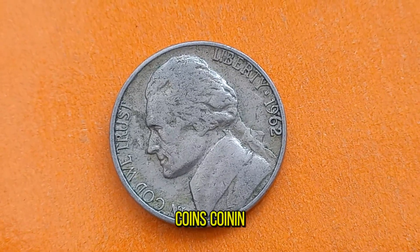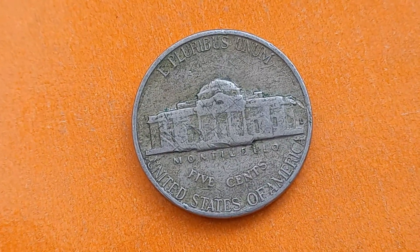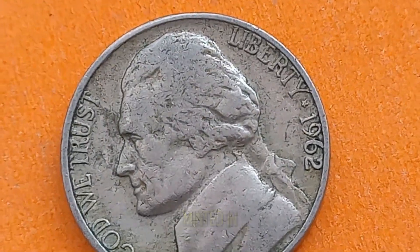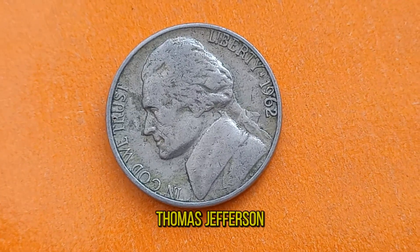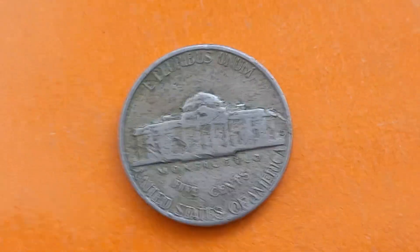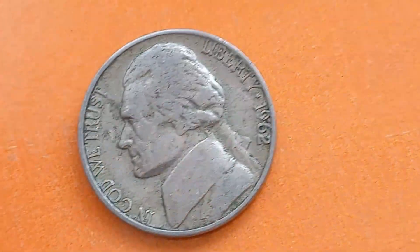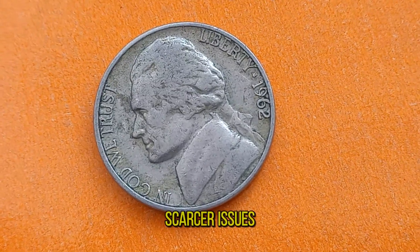Welcome back to Restoration Coins. In this video we're going to explore the remarkable journey of the 1962 Jefferson Nickel. From its humble beginnings to its current status as a sought-after collector's item, this coin has quite a story to tell. The Jefferson Nickel, first minted in 1938, replaced the iconic Buffalo Nickel. Featuring a portrait of Thomas Jefferson on the obverse and Monticello on the reverse, this coin quickly became a staple of American currency. But what sets the 1962 Jefferson Nickel apart? It's all about rarity and condition. Due to a low mintage and limited circulation, the 1962 Jefferson Nickel is considered one of the scarcer issues in the series.